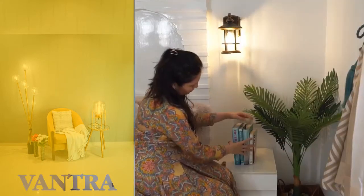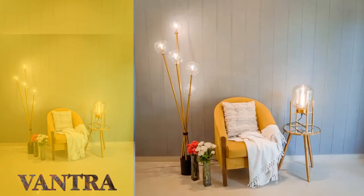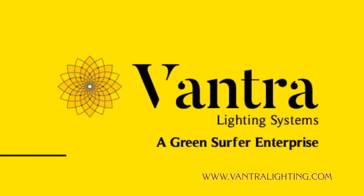Adding a planter, books, and a candle is all it took to make this cute corner stand out and feel fresh and welcoming. Hope this gave you some decor ideas just by playing with statement lights.